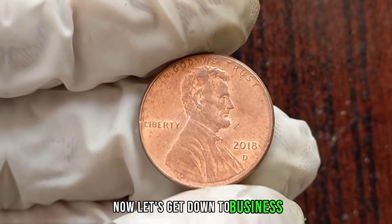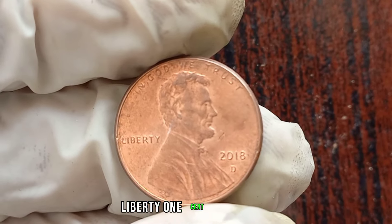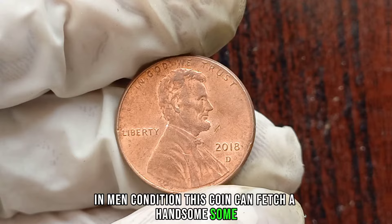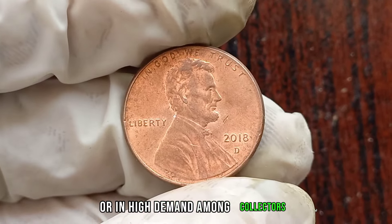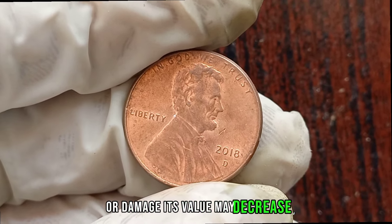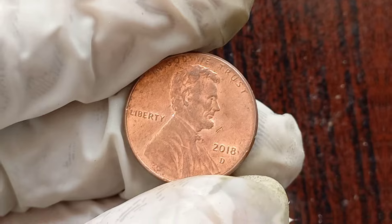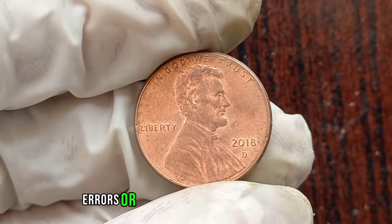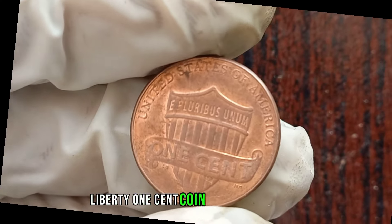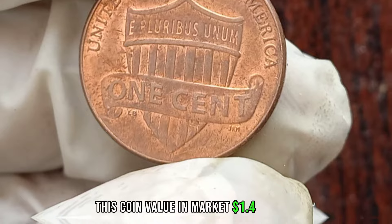In mint condition, this coin can fetch a handsome sum, especially if it's part of a limited mintage or in high demand among collectors. However, if the coin shows signs of wear and tear from circulation or damage, its value may decrease, so it's crucial to assess the coin's condition carefully. For those keen on investing in coins, keep an eye out for special editions, errors, or varieties that might command a premium price. The 2018 D Liberty 1 cent coin is more than just pocket change — it's a piece of history and a treasure for collectors worldwide. This coin's value in the market is $1.4 million.